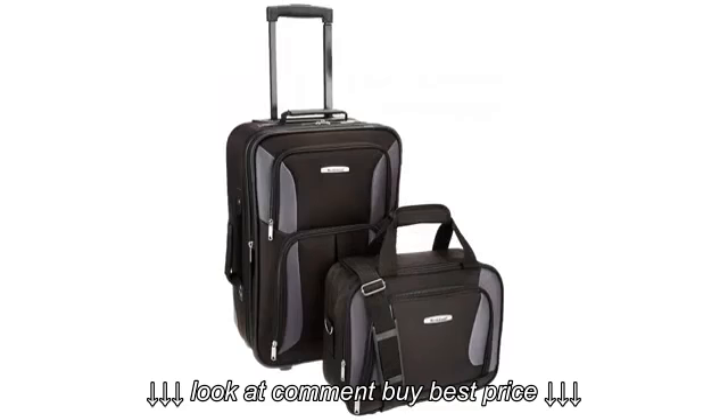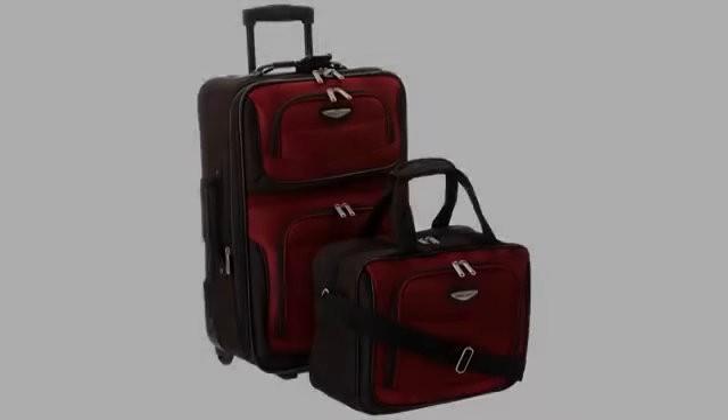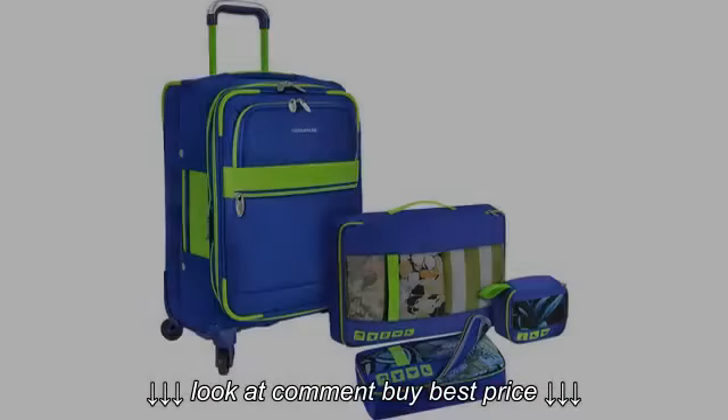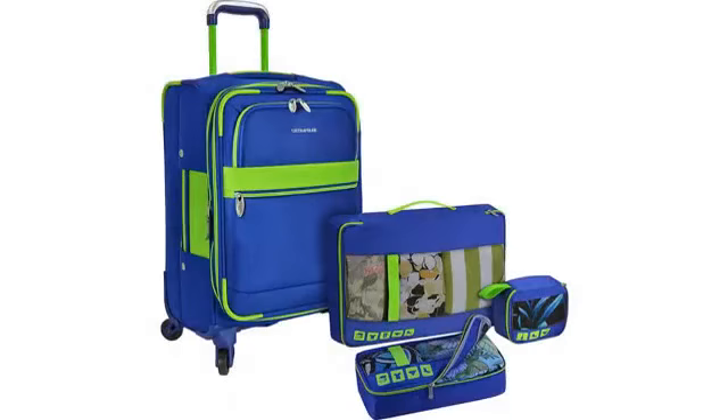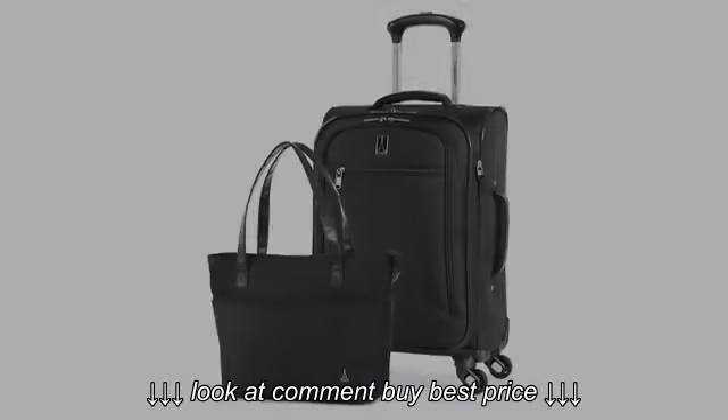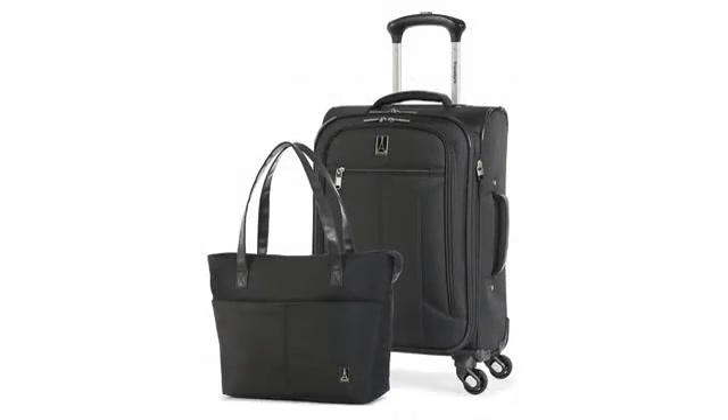It is a real carry-on for any airline. Sure, some airlines will accept oversized carry-on, but the day the plane is really full, they start being picky and asking people to check the carry-on in. With this set, you would be very unlucky if that was to happen to you.